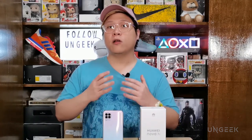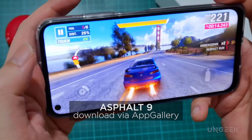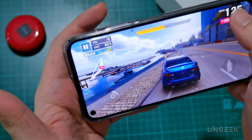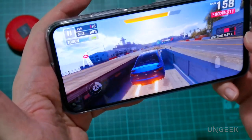Finally, we have Asphalt 9, a game we regularly use to benchmark smartphones. This is a hardware-intensive racing game, and on the Nova 7i we did not experience any slowdown or lag — frame rates were pretty consistent as well. Zoom into the streets, customize your car, and win that race. The Nova 7i can actually do it.